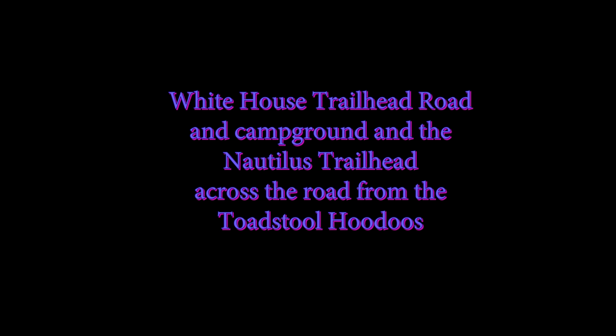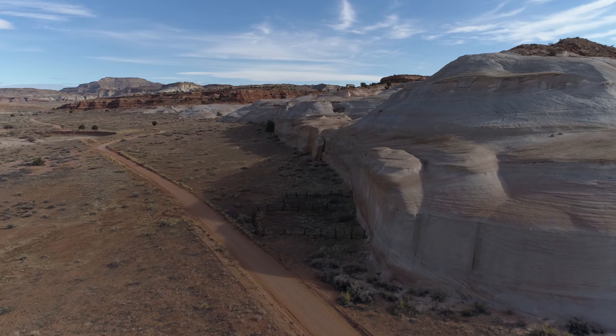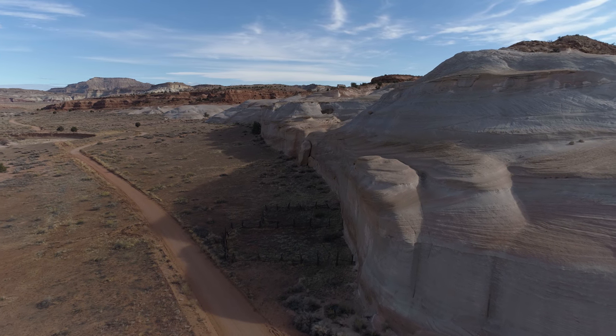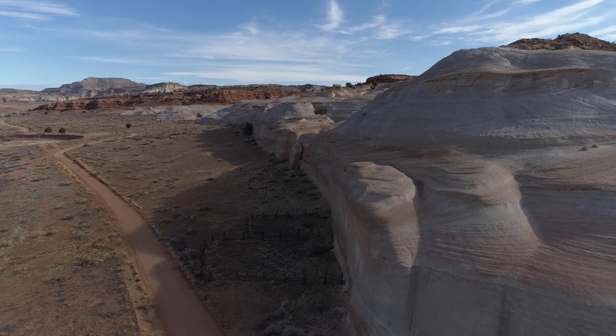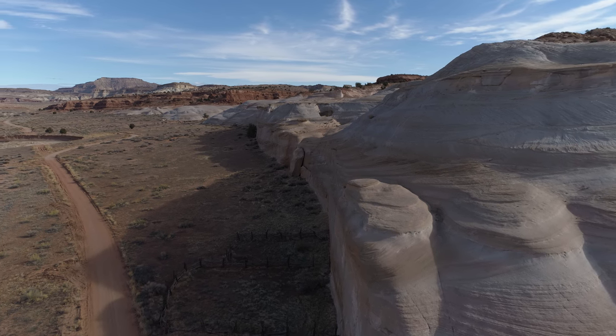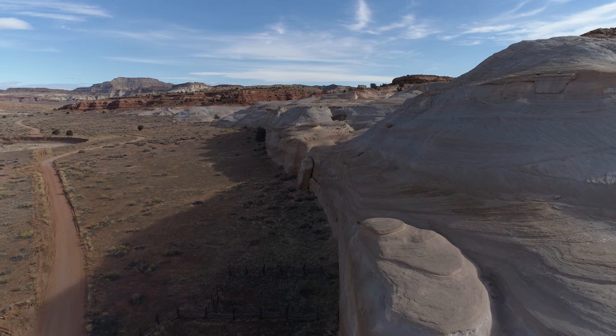Hello everybody. This is a drone flight at the White House Trailhead and also the Nautilus Trailhead. There's a campground here as well, a primitive one — I don't think there's any hookups. And this is pretty much directly across the street, the road from the Toadstool Hoodoos. It's just about two and a half miles away.